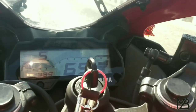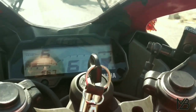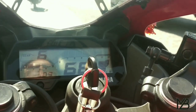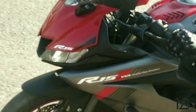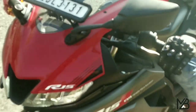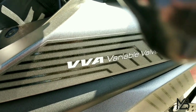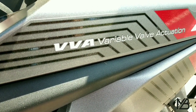One key feature of this bike is VVA technology — Variable Valve Activation. When you drive this bike above 7000 RPM, VVA activates and the bike gets more power. This bike also comes with a 6-speed gearbox. This is a great reason to buy this bike, because it is very powerful and gives you a high-performance riding experience.